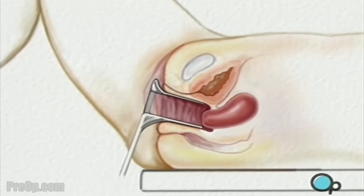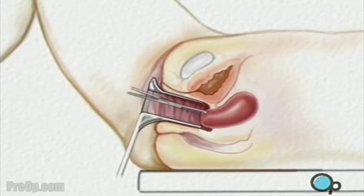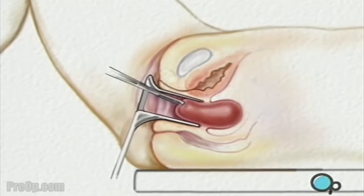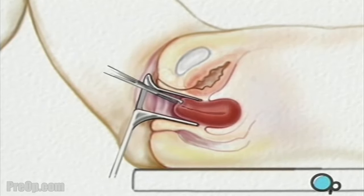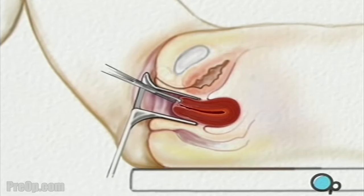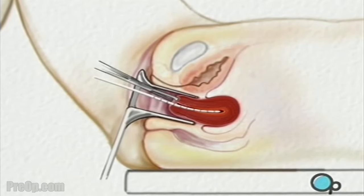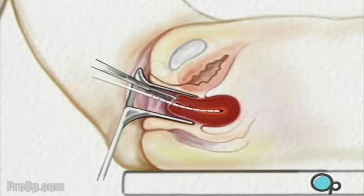Once the cervix is visible, a forcep is used to grasp the front lip of the cervix, causing the uterus to open a little. Using a blunt-tipped probe, the surgeon carefully measures the length of the uterus and takes a small sample of tissue from the cervical canal.